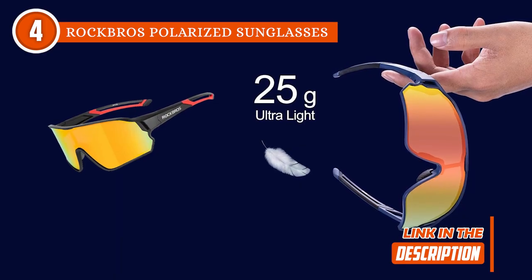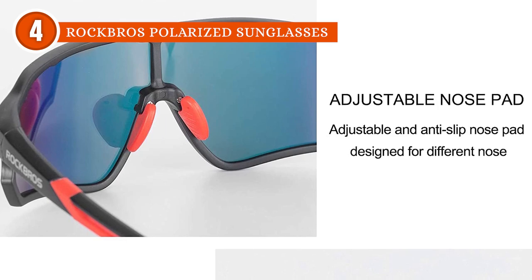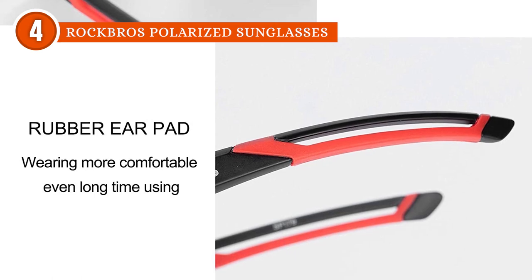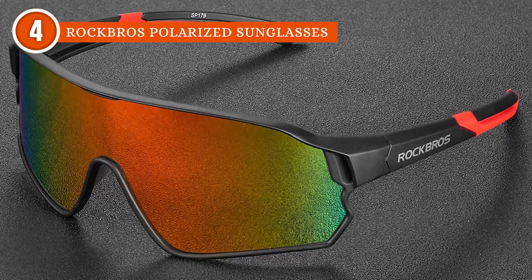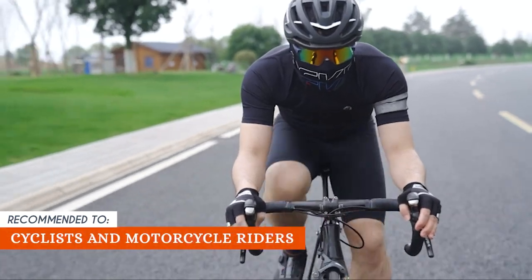Also, while it weighs an ultralight 25 grams, the pair features an adjustable anti-slip rubber nose pad as well as a rubber earpad that offers maximum comfort despite hours of use. The shades, however, don't have replacement lenses, so you'll need to buy a completely new pair if the lenses get damaged. The Trusted Shopping Guide team recommends this to cyclists and motorcycle riders.